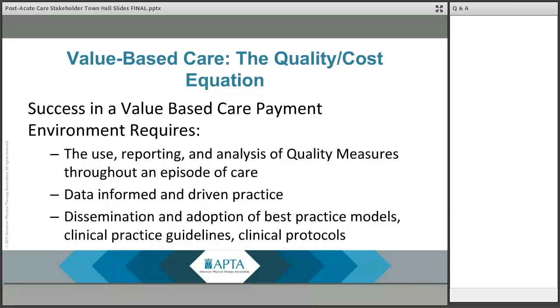Data-informed and data-driven practice will be based on more than the reported quality measures. Each organization will need to look at the data they're currently collecting and how that data serves to inform and drive practice. There may be information you're collecting today that does not bring value moving forward, and other information you are not collecting that would serve providers and patients in a more meaningful way. If the information you are collecting is not being used to drive some operational or clinical process or decision, you need to ask yourself why you're collecting it.